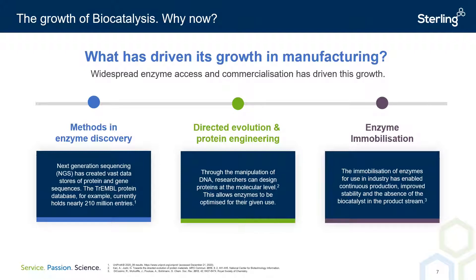Secondly, through directed evolution and protein engineering, scientists have developed methods to tailor and optimize enzymes to suit the needs of a particular reaction via the manipulation of their DNA code. It was only in 2018 that the Nobel Prize in chemistry was awarded to American chemical engineer Francis Arnold for her work in directed evolution. And finally, developments in enzyme immobilization have yielded highly efficient, robust, and stable heterogeneous biocatalysts. This has directly resolved some of the key issues regarding the use of enzymes at industrial scale.